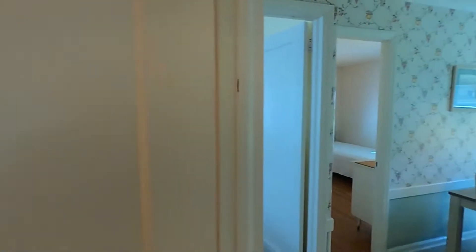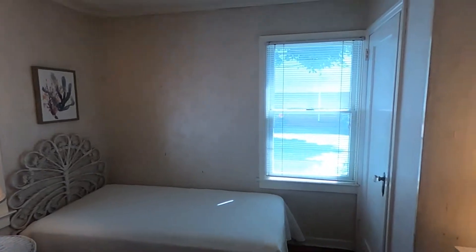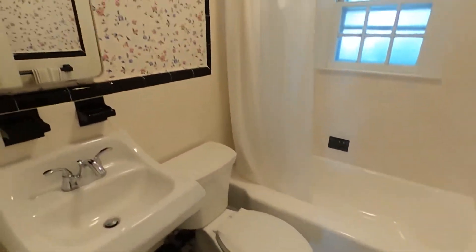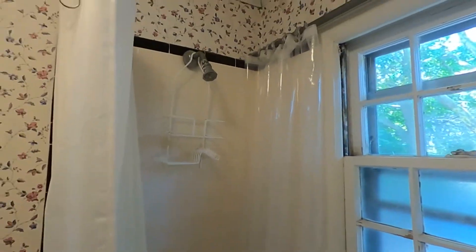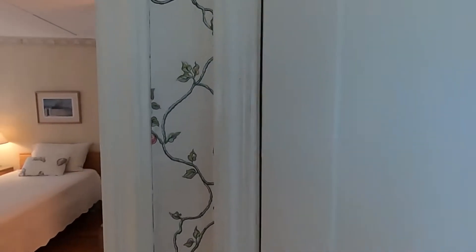Here's the second bedroom. Full bathroom with a shower and a tub — vintage looking. Now we're going to make our way upstairs. Before we do that, here's the pantry.